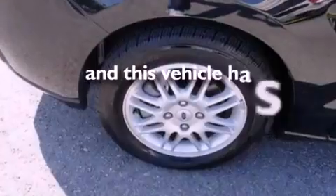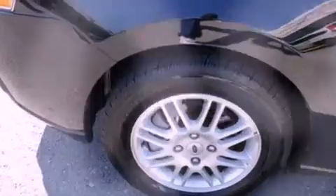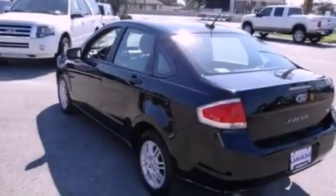This vehicle has less than 7,000 miles. With an EPA estimated rating of 35 miles per gallon on the highway, more money will stay in your pocket rather than pour into the fuel tank.